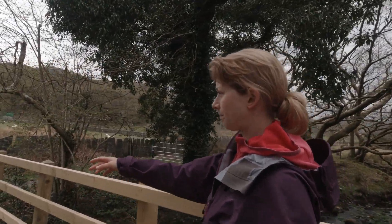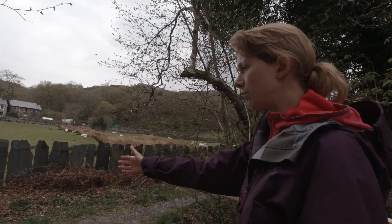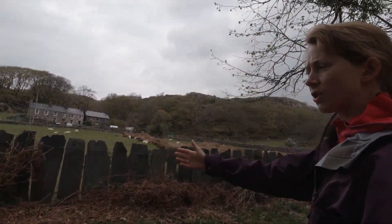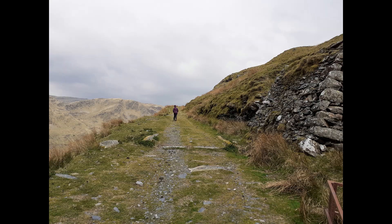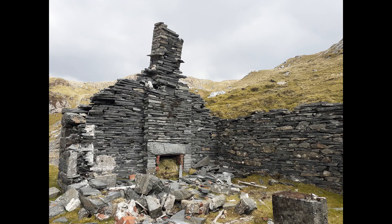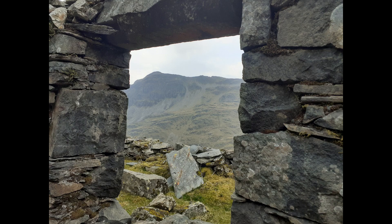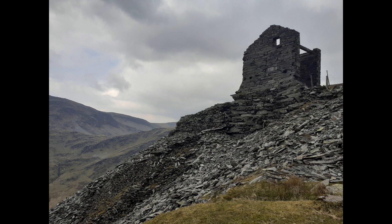We're in beautiful Croesor. And this clapper fence here — you can follow it all the way along. It follows the old Croesor tramway, which led to the quarry far down in the valley. That's a really nice thing — you can follow that all the way if you wanted to, along the old tramway.